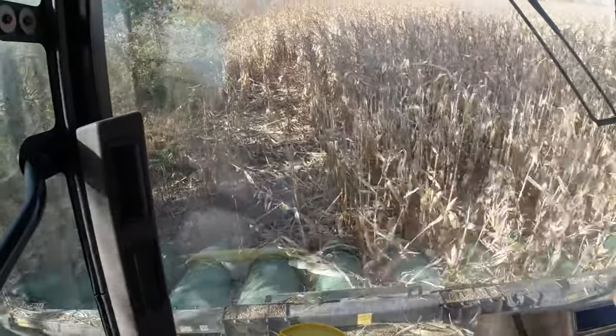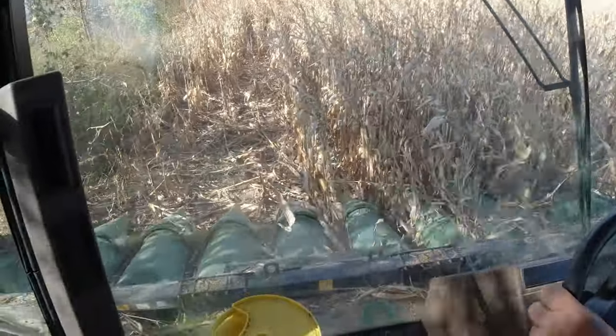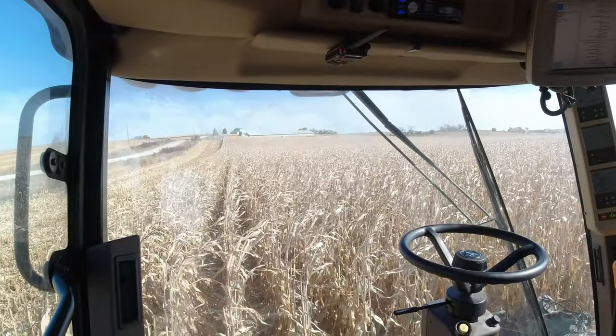Deer damage along the creek. Waiting on the grain cart.